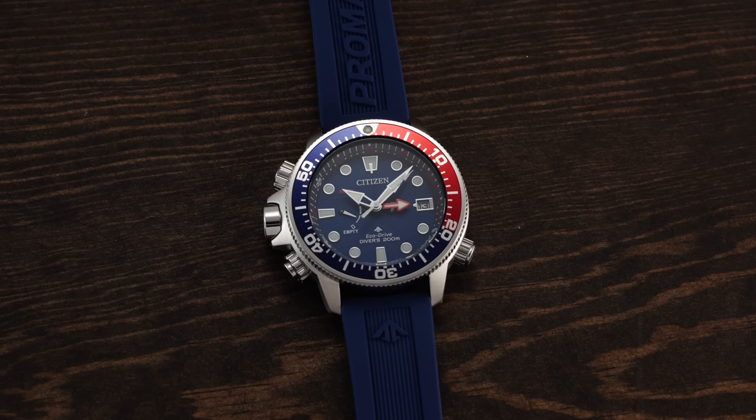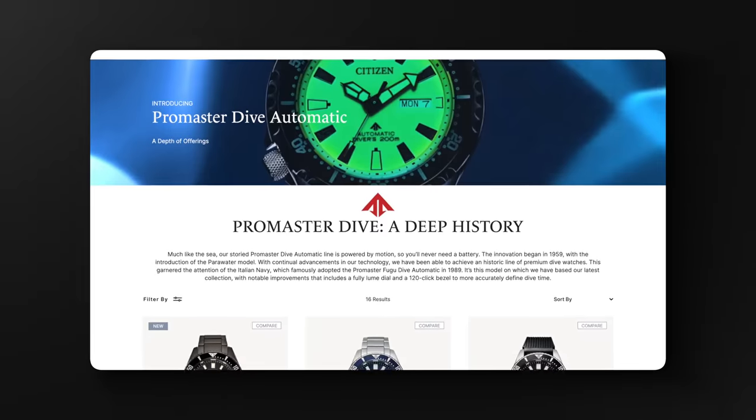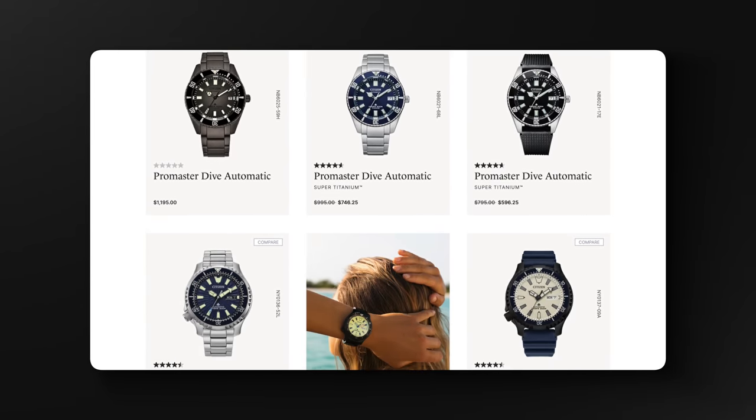To kick things off, we're looking at the Promaster collection. There are probably two terms people most associate with Citizen: Promaster and EcoDrive. The Promaster collection consists of capable professional watches across four categories — land, air, sea, and diver automatic. I'm going to recommend two areas within Promaster: the air sub-collection and sea, both with their own DNA and real-world usage among divers and pilots.